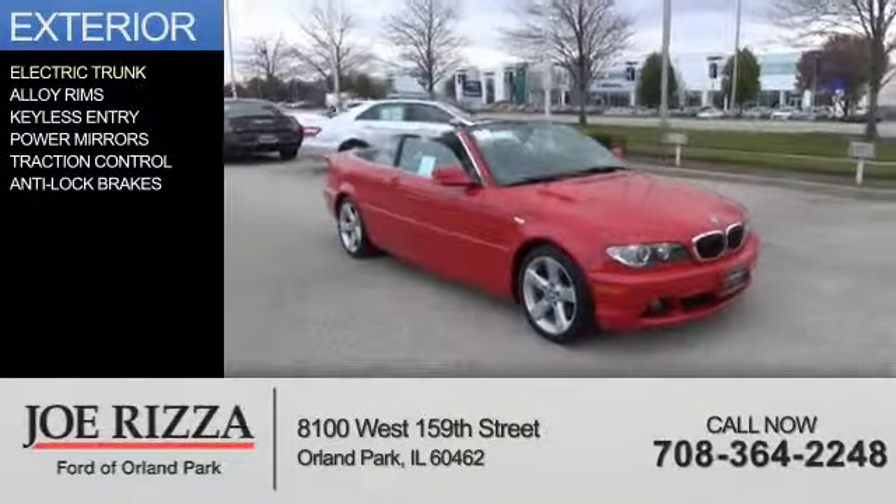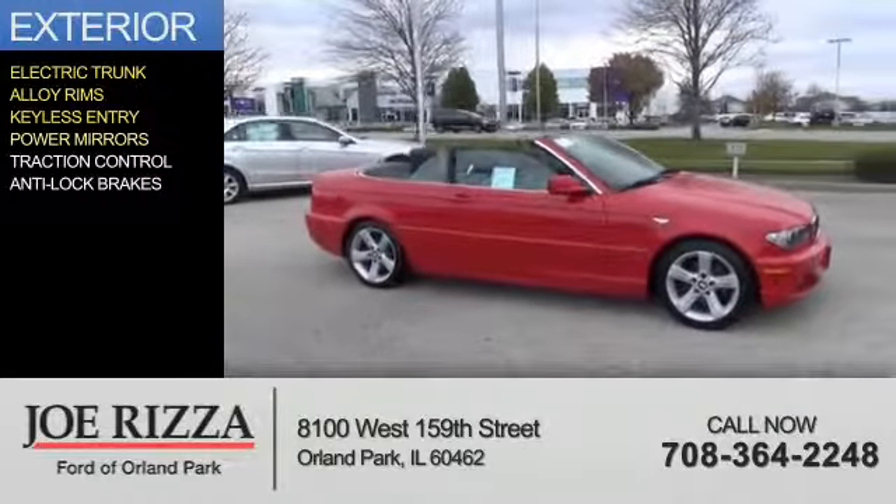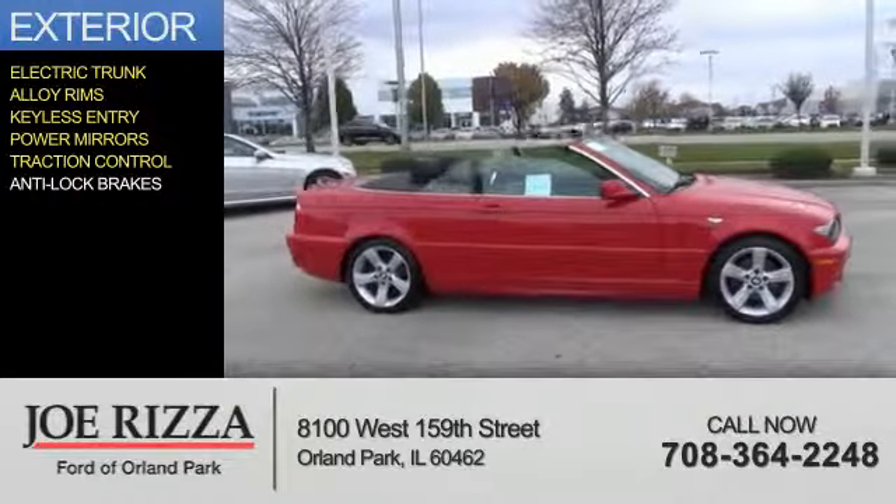The features include electric trunk, alloy rims, keyless entry, power mirrors, traction control, and anti-lock brakes.